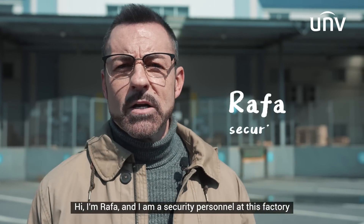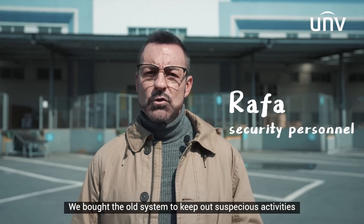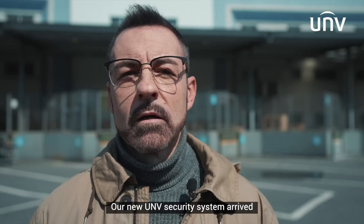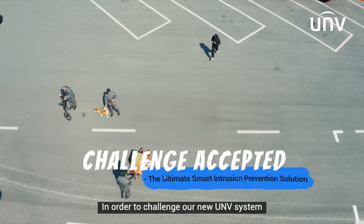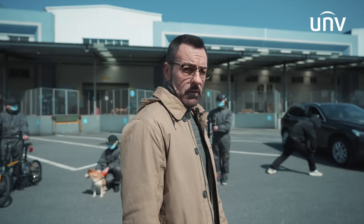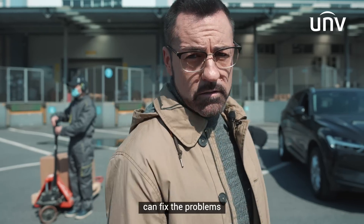Hi, I'm Rafa, security personnel in this factory. We bought the old system to try to keep back these suspicious activities, but even the squirrels keep triggering the alarm. Our new UMB security system arrived today. I'm very excited. In order to challenge our UMB system, we came up with a lot of test subjects. Let's go ahead and see if the new system can fix the problems.